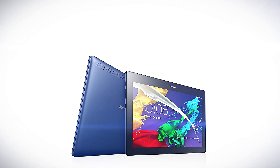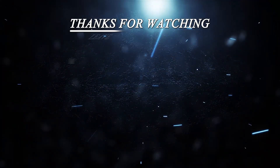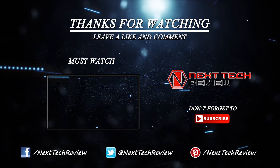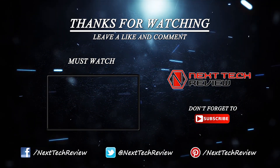That's it from us on the Lenovo Tab 2 A10 tablet for now. Check out the description below for links to some of the lowest prices on the web for this gadget. Looking for something else? Check out our other tablet reviews here on Next Tech Review. Don't forget to subscribe and hit that like button.